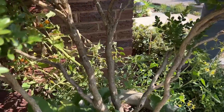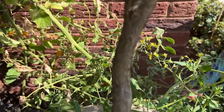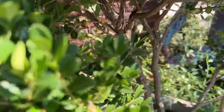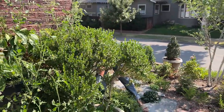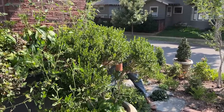Look at all those tomatoes! There's a whole bunch of them. I thought you'd been stung by a wasp or something, Stuart, or that a giant mosquito had carried you away. So I'm going to cut off all of these and harvest them.